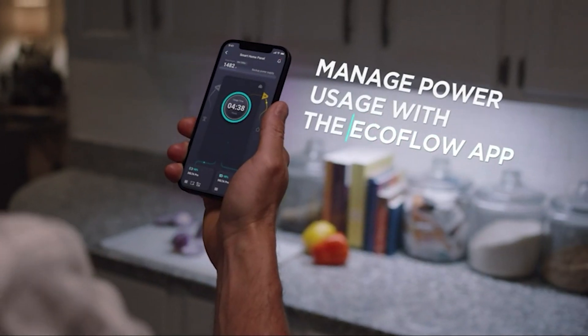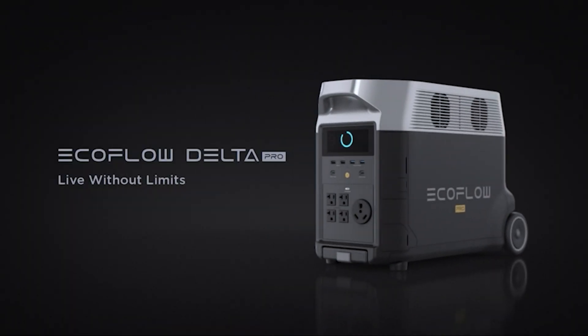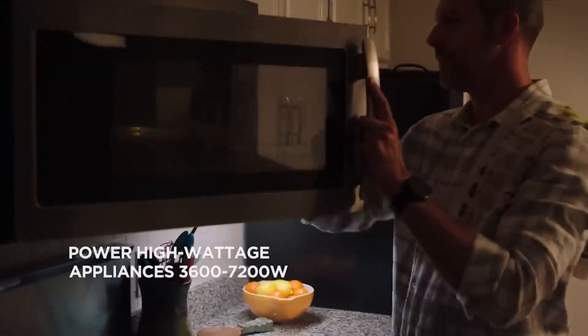Given its size and power, it's also a much more expensive device, especially if you're springing for the add-ons. As the best solar power generator to provide backup power for your entire home, however, it's worth every penny.